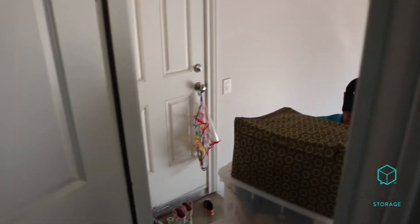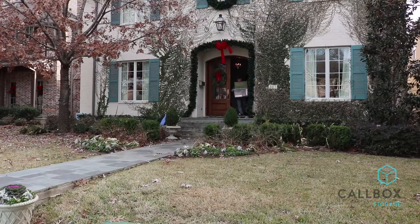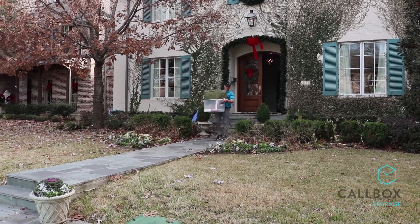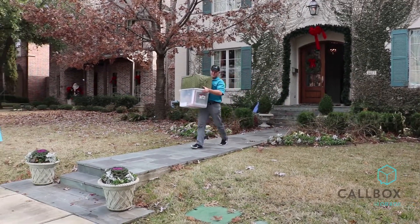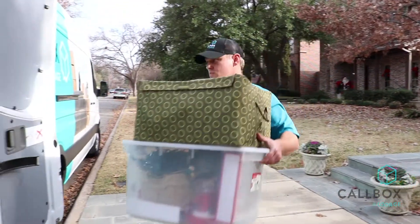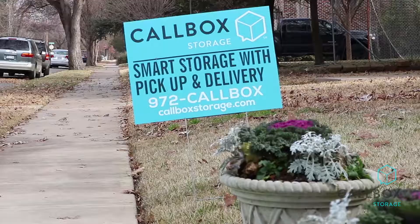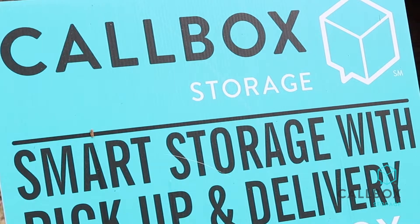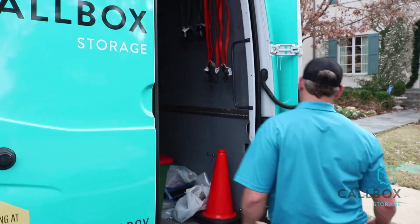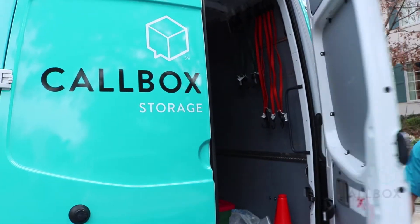That's not possible in the traditional model. Callbox makes storage as efficient and hassle-free as possible. Our customers' time is valuable, and so allowing us to come in and help them with that process just saves them all the time in the world — time better spent taking care of life's real problems. Usually you need storage during stressful times, good and bad, where you're trying to accomplish a lot, and storage tends to take a lot of time. So we give customers their time back.